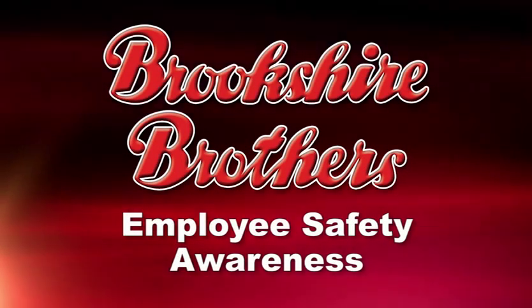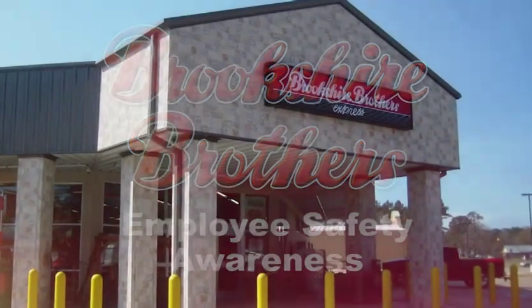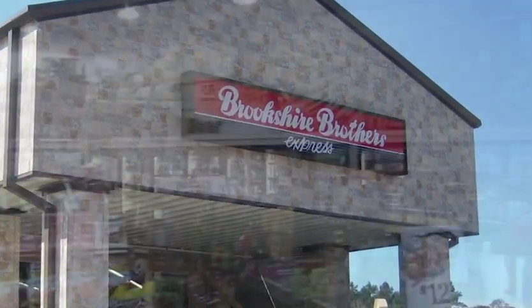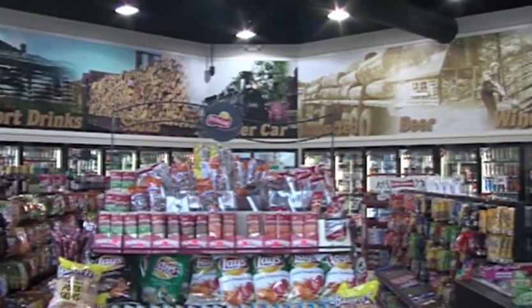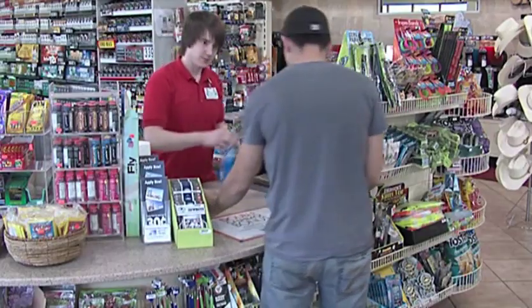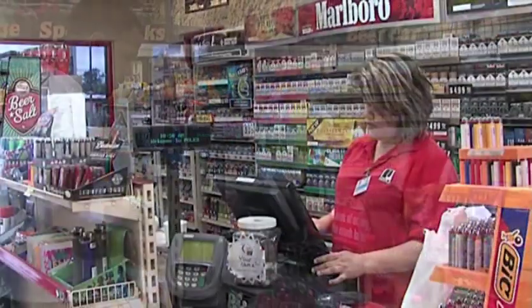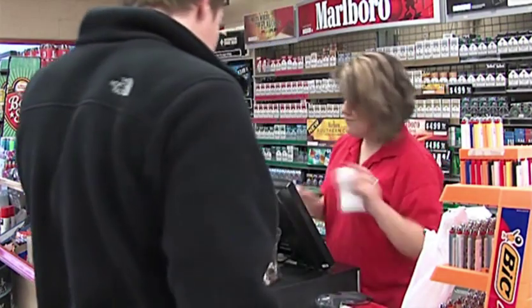This video was designed to acquaint Berkshire Brothers Convenience Store employees with safety procedures, guidelines, and rules that must be followed in order to maintain a safe and productive workplace. Depending on the position for which you were hired, additional safety training may be required. If you have any questions about the material presented in this video, be sure to ask your supervisor or store manager before beginning work. Nothing is more important than your safety, as well as the safety of every employee and customer.